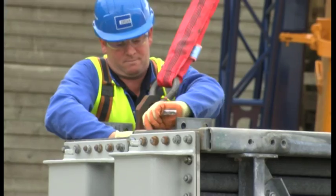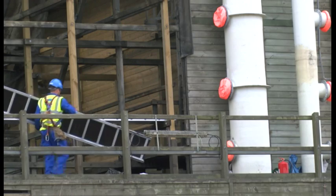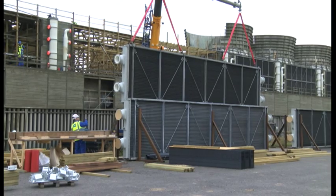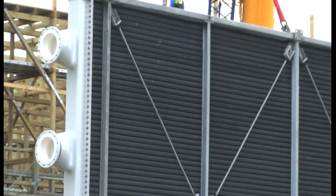One radiator back in, just eleven more to go. These repairs are costing millions and it will be a few more months before the work is complete, but the cooling towers should be fully operational by the end of the year. Charlotte Stacey, BBC South Today.